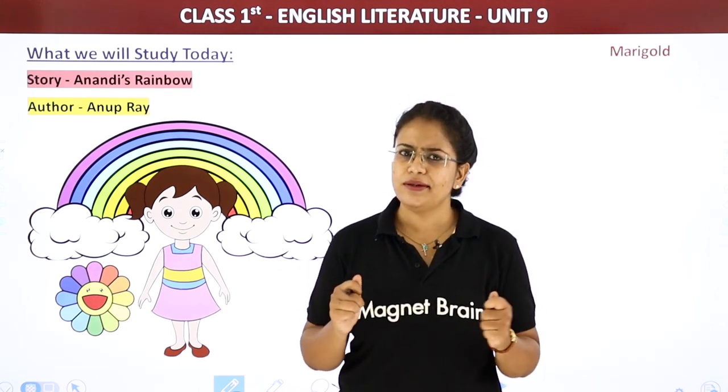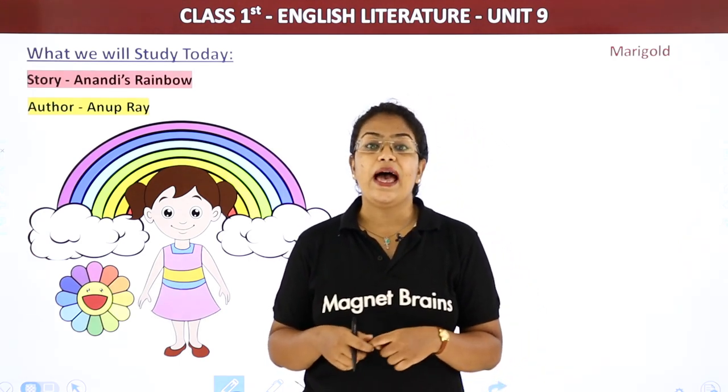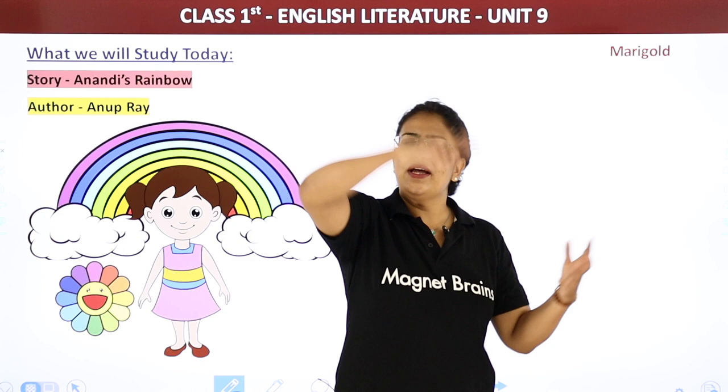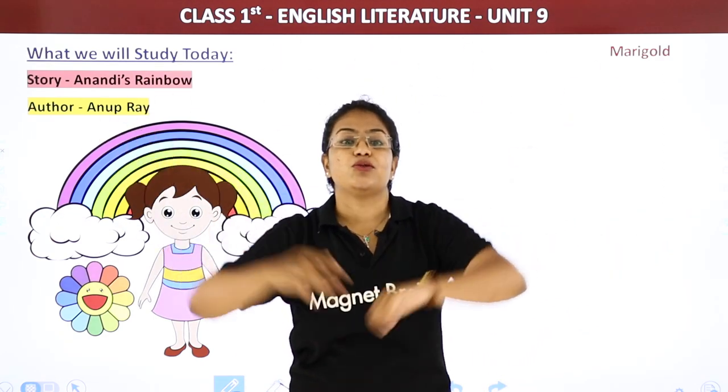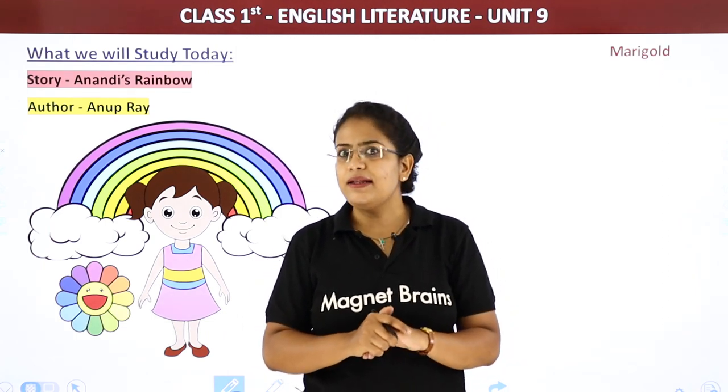Anandi is a young girl, a little baby girl, and the rainbow is the rainbow that you see after the rain. Have you seen it after the rain? A rainbow of different colors. So the story is about Anandi's rainbow.